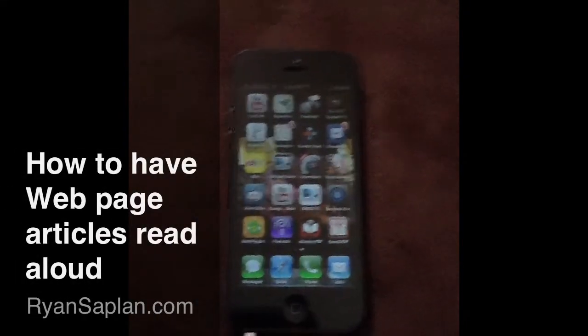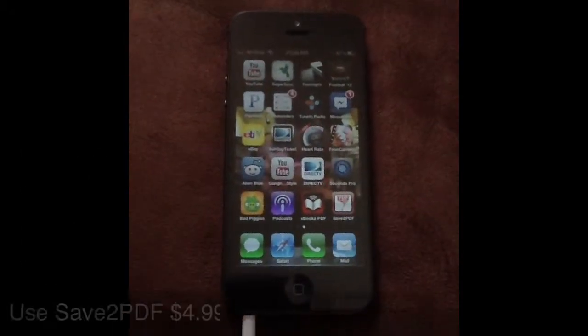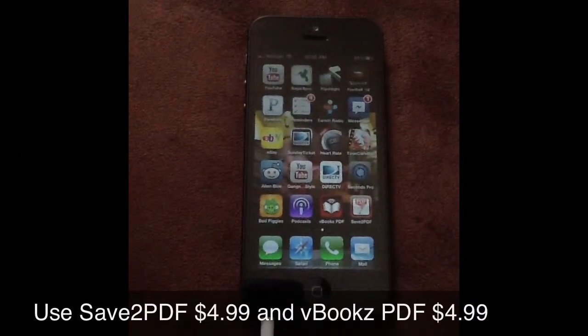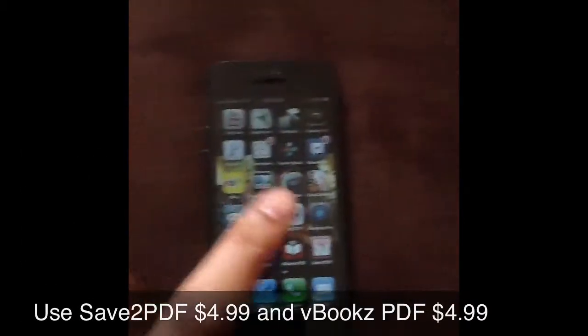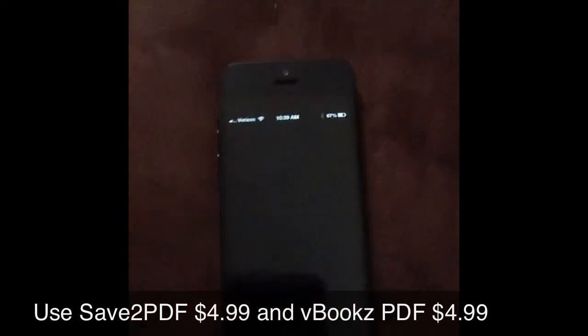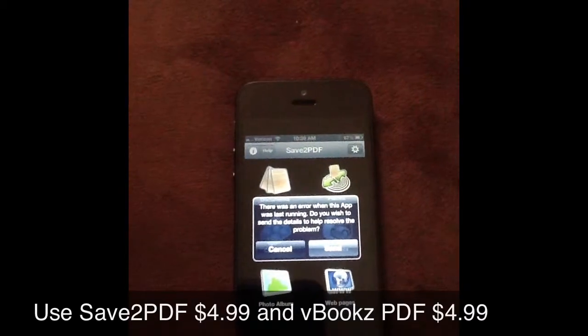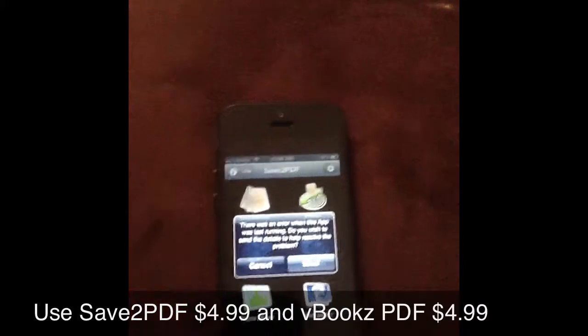All right everybody, I just wanted to share something cool I learned. There are two pretty cool apps — right here, Save to PDF. It's a $5 app, so what I'm about to show you is not exactly the cheapest thing, but it's effective if you're looking to accomplish a particular task.